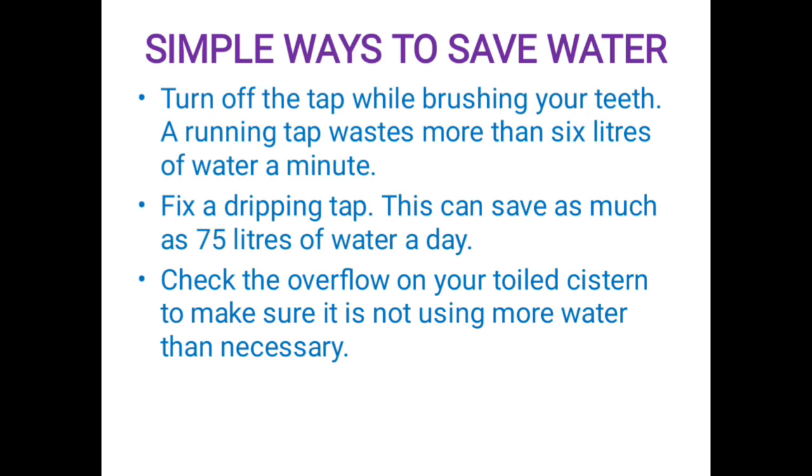Check the water flow on your toilet to make sure it is not using more water than necessary.